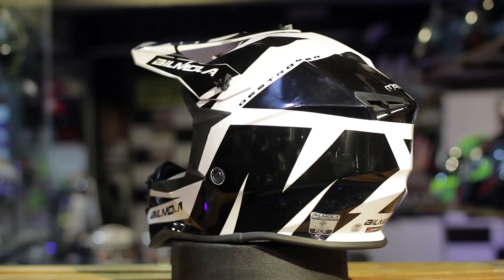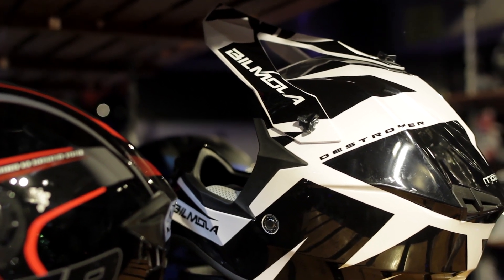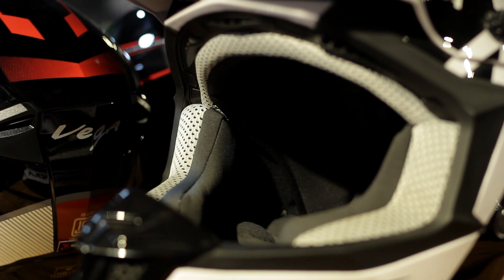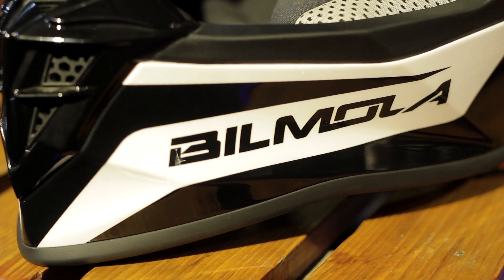But if you are likely to spend a larger amount, then we have the Bilmola Destroyer. It is an ECE certified helmet which comes with a shock-resistant thermoplastic shell material. This helmet also provides good airflow through its active ear interior liner to make you feel more comfortable. In addition, the helmet comes with highly comfortable padding to give you that feel of a premium quality helmet, all at the price of Rs.14,500 only.